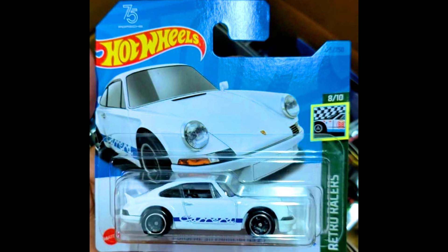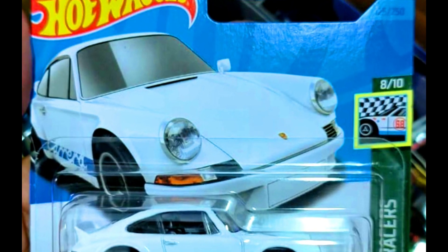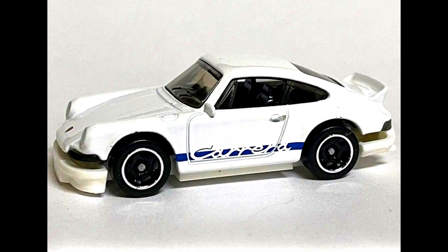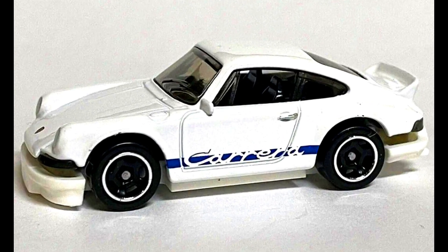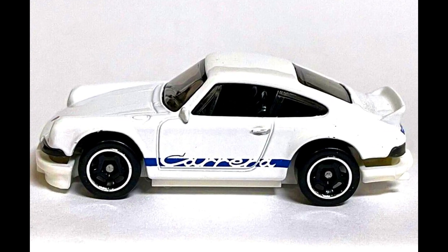A Porsche 911 Carrera will be in the 2023 F case. This car is popular among collectors. The car got a white complete paint job with white base, 5-spoke fully blacked out rims with Carrera initials on sides and black interior.